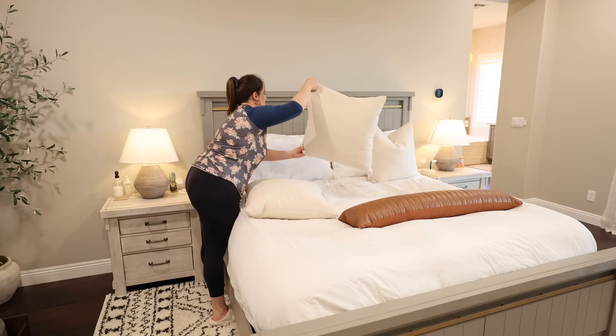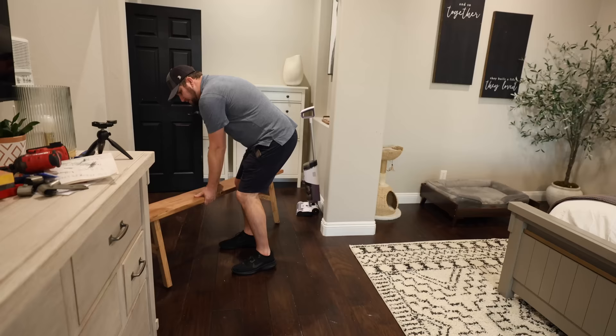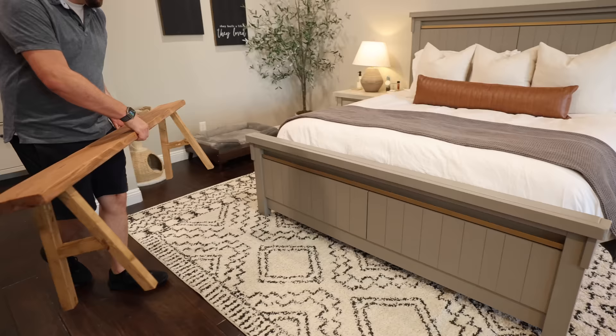Once we had the rug in and I got the bed all made, the final touch was just to add in that DIY bench. You guys will have to let me know what you think about this bench — is this something you might like to try in your house? I think it's really cool because it is such an affordable and simple DIY. You could actually use this in your bathroom, in a hallway, or kind of wherever.